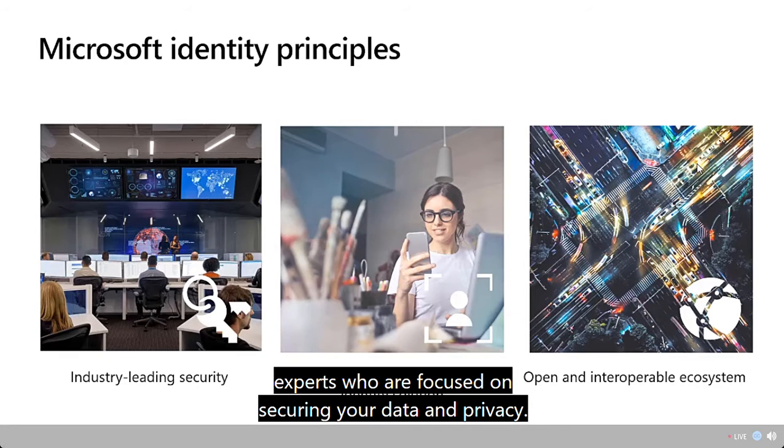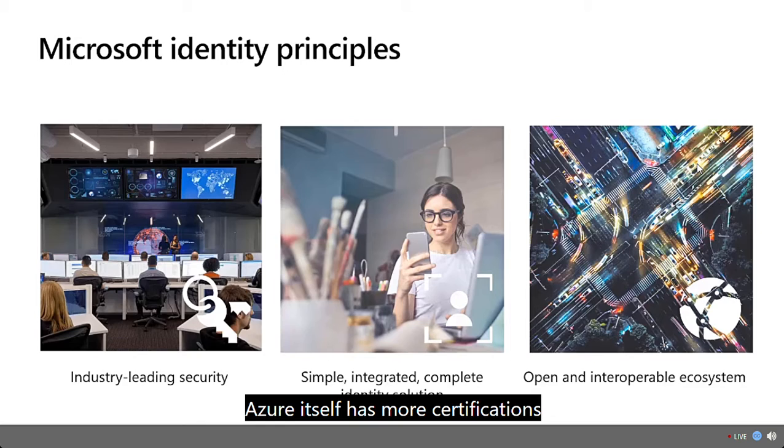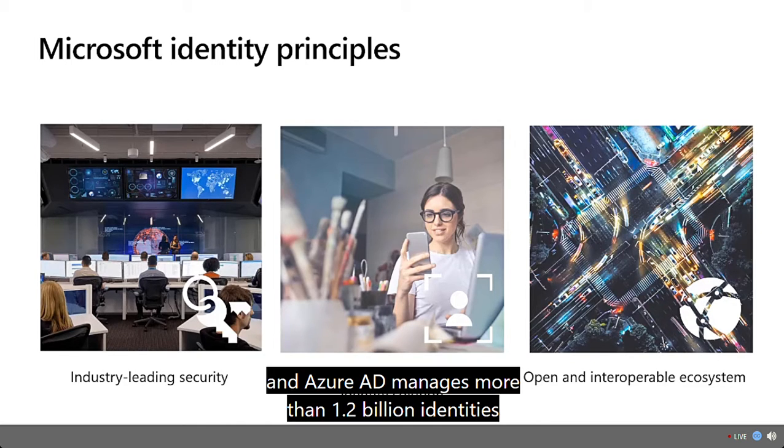Azure itself has more certifications than any other cloud provider, and Azure AD manages more than 1.2 billion identities and processes billions of authentications every day.